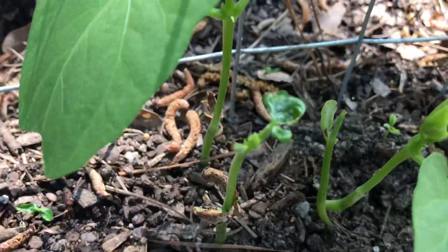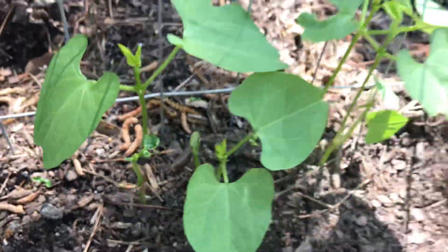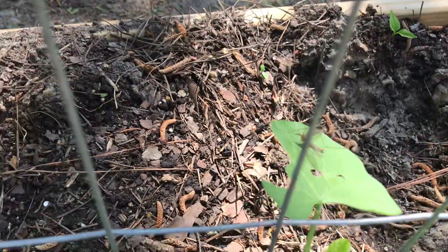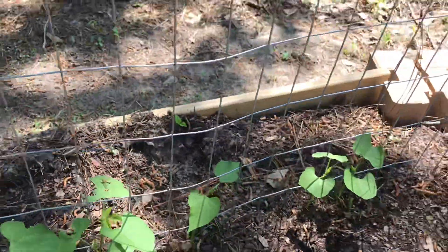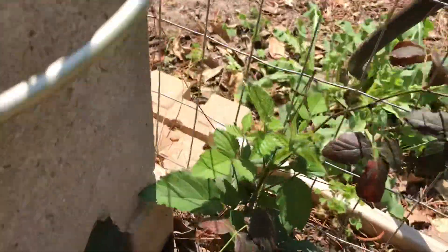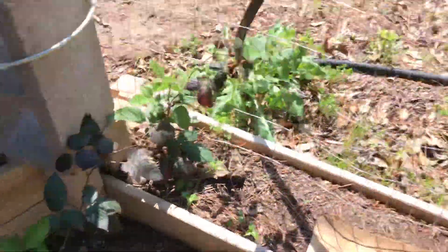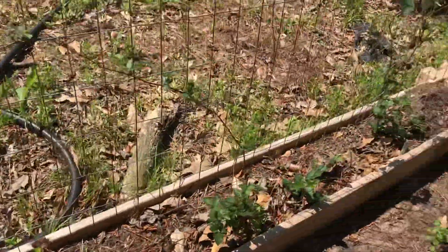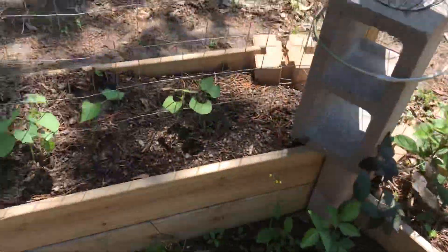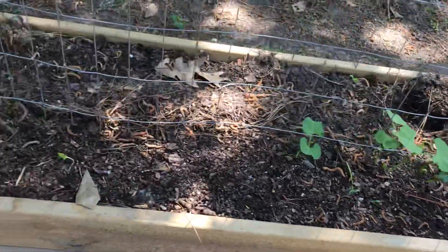Looks like something's eating the leaves — you can see right there. The wind is blowing. Look, you think that guy's eating my leaves? He's hanging on for dear life! My blackberries are growing really well — look at that, they're all sprouting out nicely.